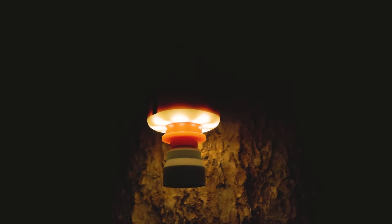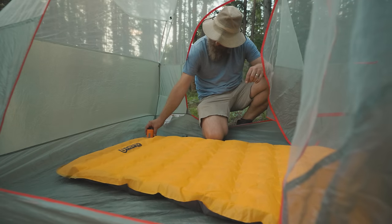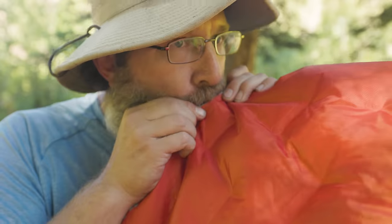It's also got a little light that, honestly, I've never used. But now that I've started using this pump, I can't imagine going back to an inflation bag, much less using my mouth to inflate it.